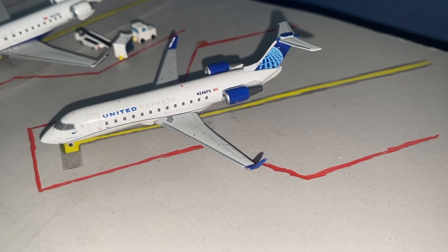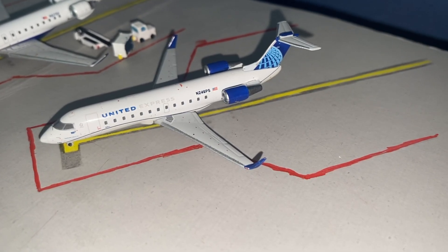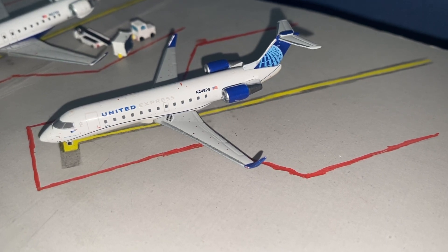Starting off at gate 3A we have a United Express CRJ-200 that is operated by SkyWest. This aircraft is waiting for the jet bridge to be swung over before it gets ready for its trip down to Chicago O'Hare.